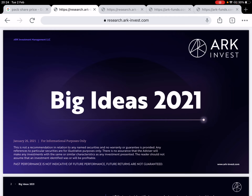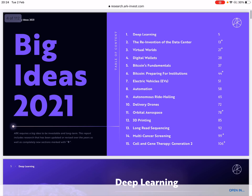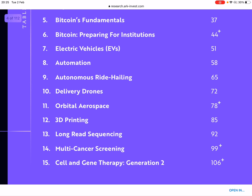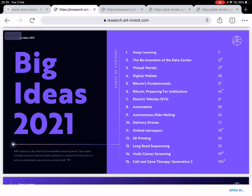Jumping right into it — The Big Ideas 2021 by ARK Invest, released on 26th of January 2021, covers the 15 big ideas that investors shouldn't miss out on this decade. One of them is long-read sequencing, and that's on page 92 of this article, which I'll put a link to down below.